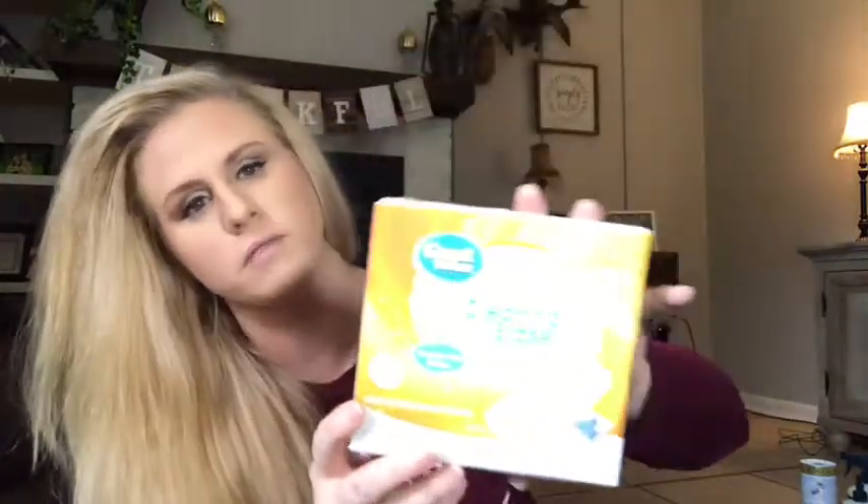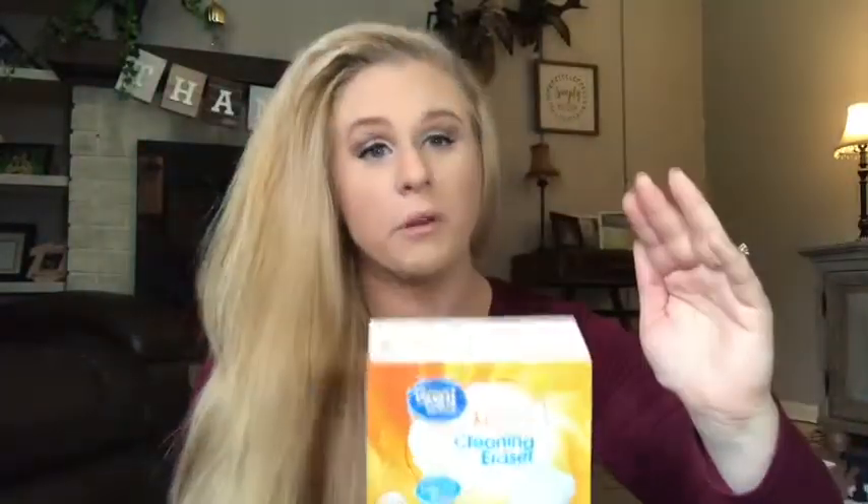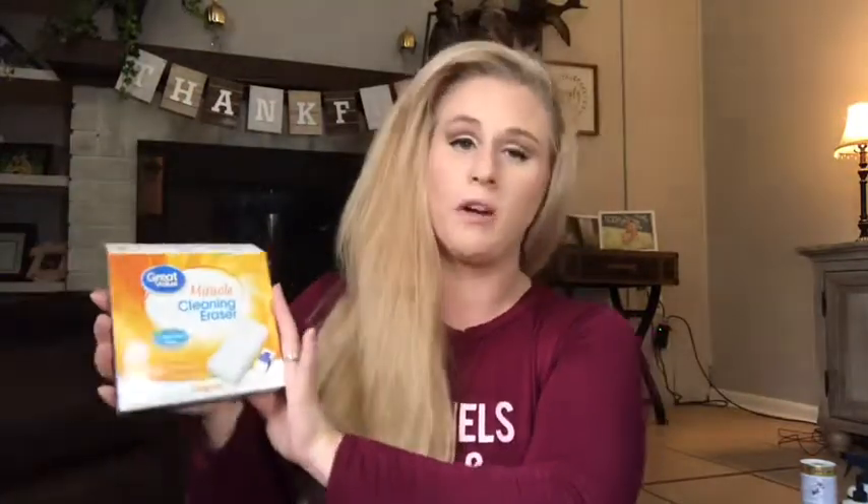Let's get into this video. The first product is something I have used ever since I've had kids — it always has to be in my cleaning supplies cabinet. Magic erasers! These are just off-brand ones. I used to use the Mr. Clean magic erasers but they're really expensive. I tried these a while back and they work just as well — I really don't see the difference — and they're so much cheaper.